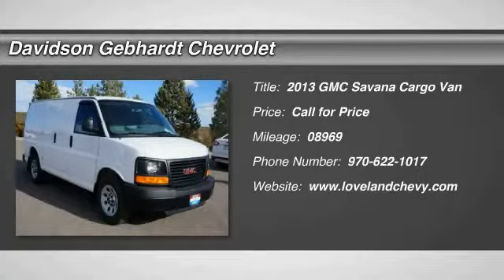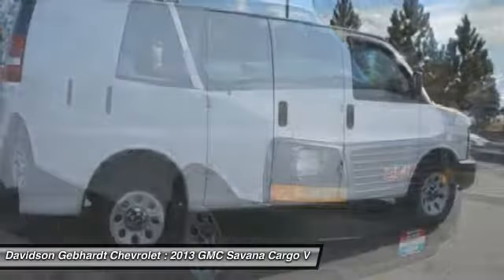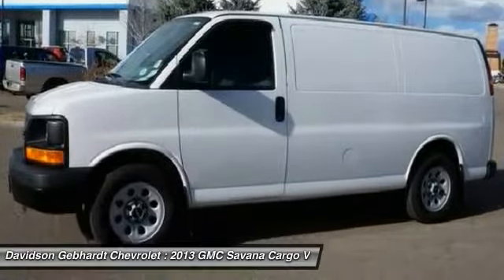The 2013 Savannah. The Savannah passenger van is a blend of comfort, convenience, and style. Available in 8, 12, and 15 passenger models, the Savannah has been designed and refined with safety as the constant goal.